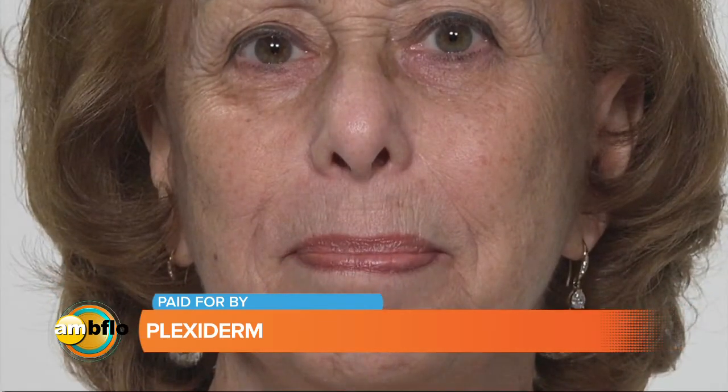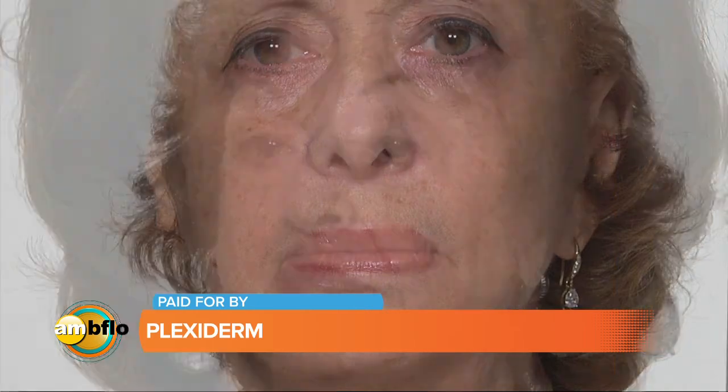A picture speaks a thousand words. Looking at these results, the pictures you're seeing right now are with Laura, Penny, and Rose. You can see Penny has those pesky laugh lines around her mouth, and you can see how Plexiderm literally reduced the appearance of that in just 10 minutes. It's completely topical, and we've added peptides and collagen to our new formula, which is what's making it so effective. When you're talking peptides and collagen, we're talking moisture, we're talking firmness — that's why you're seeing those results.